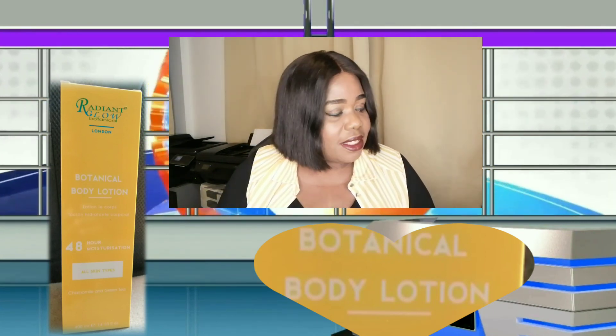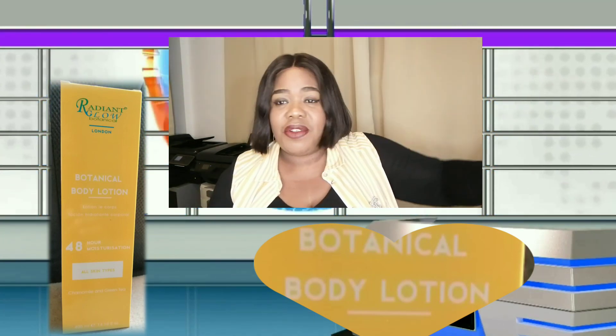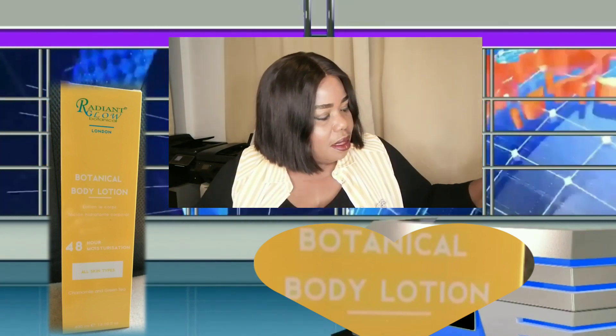The body lotion is for all skin types and it moisturizes your body, keeping it moisturized for 48 hours. It contains chamomile and green tea. It's non-greasy and it's got vitamin E and sunscreen for softer, smoother and clearer skin. It leaves dry and sharp skin feeling soft and radiant with smooth effect. That's what this lotion does, that is the fact.